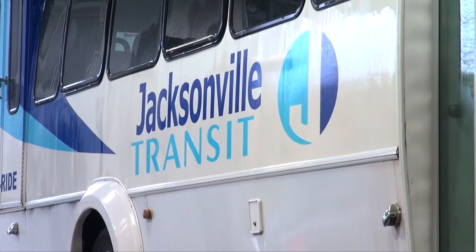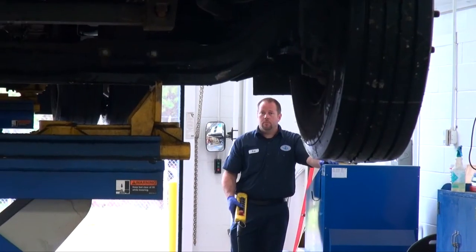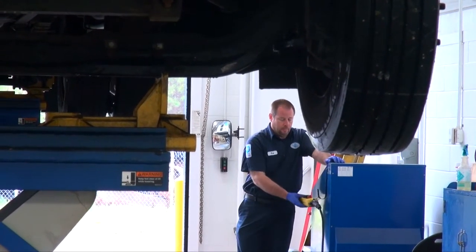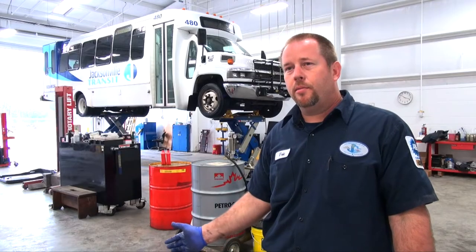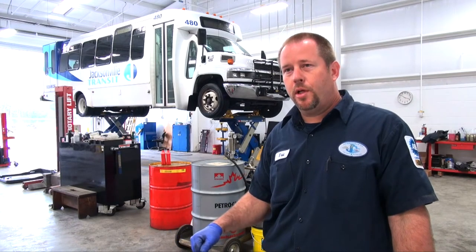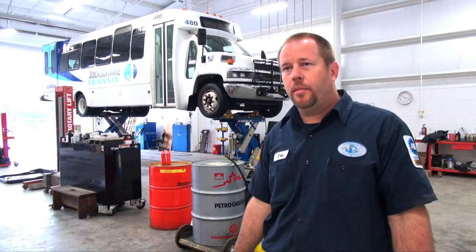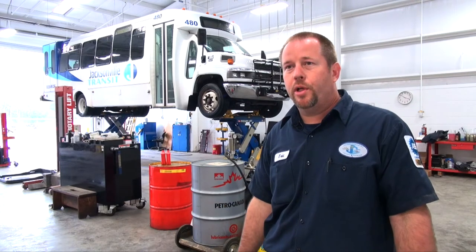Routine maintenance keeps the city's fleet on the road, and safety is the number one priority for everything these mechanics do. So when it comes in, we'll check the brakes, tires, do the service, oil change, lights — so anything safety-wise, we'll check on it.